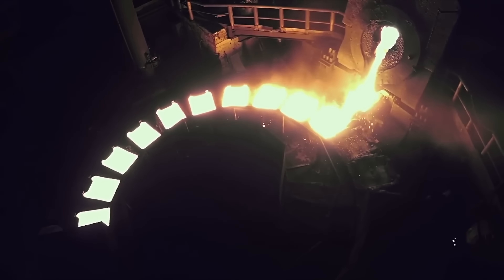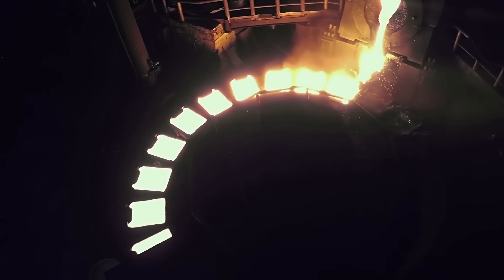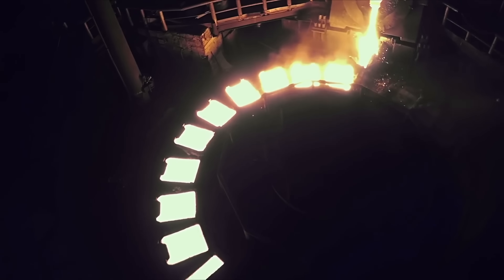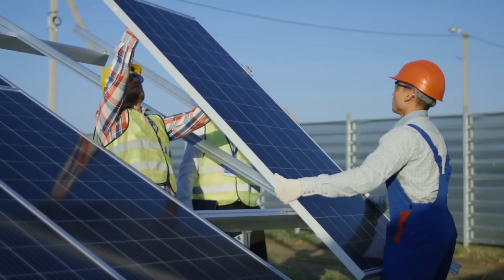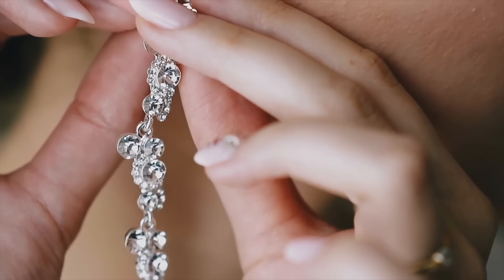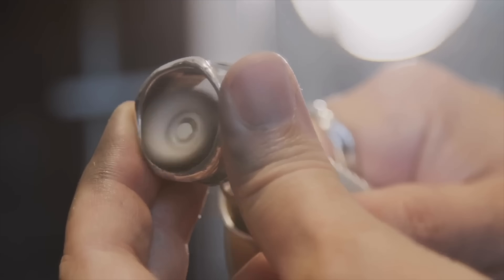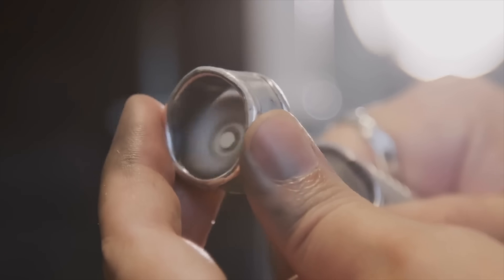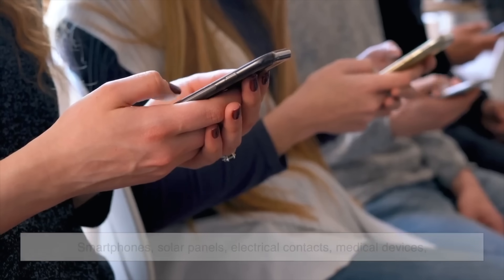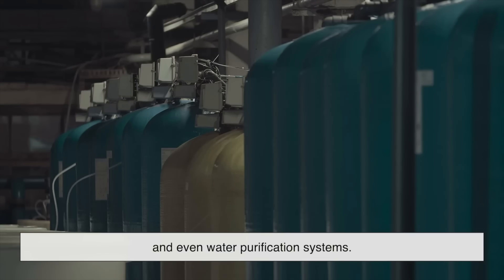Once refined, silver is usually cast into large bars or ingots for storage or sale. These ingots can later be remelted and fabricated into virtually anything — from thin wires for electronics to sheets for solar panels to intricate shapes for jewelry. Silver might seem old-fashioned, especially in a world dominated by digital everything, but it's anything but obsolete. In fact, silver is more relevant than ever. Beyond its use in jewelry and tableware, it's found in smartphones, solar panels, electrical contacts, and medical devices.